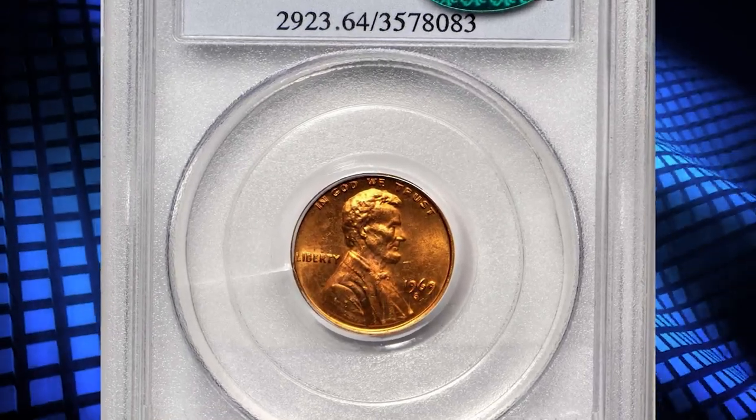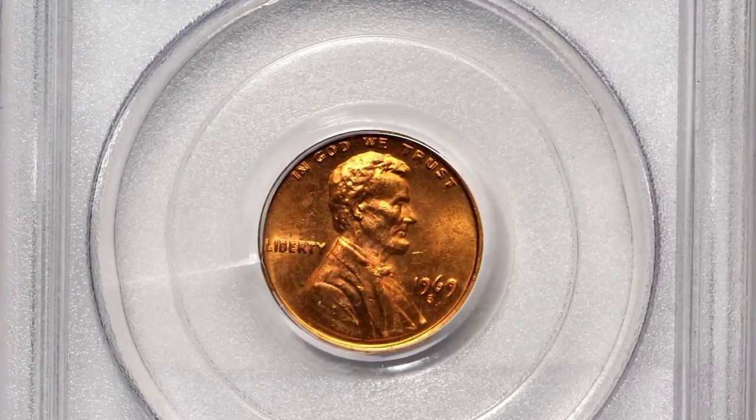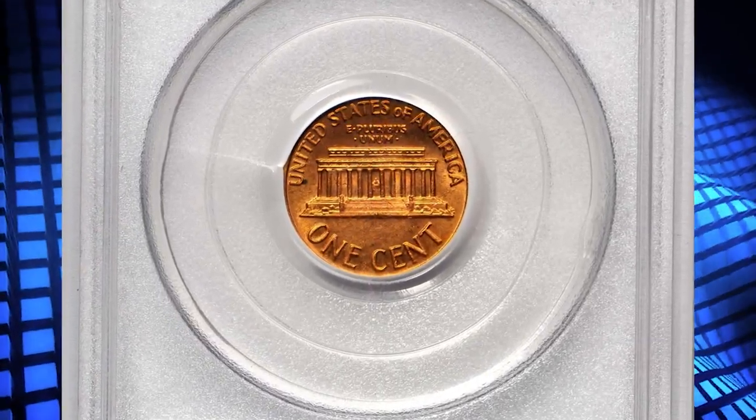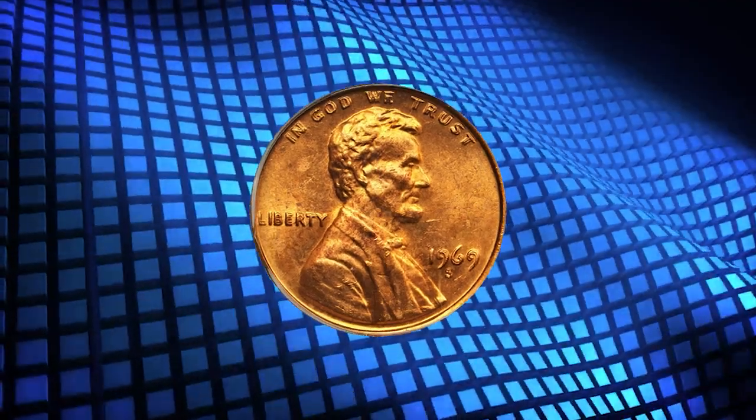Number 5: The 1969 S Lincoln Cent with Double Die Obverse. The 1969 S Double Die Obverse is an extremely desirable variety, having an estimated population of less than 100.